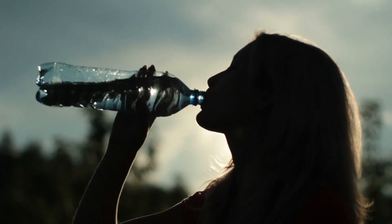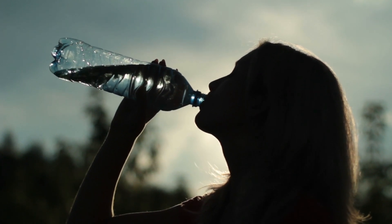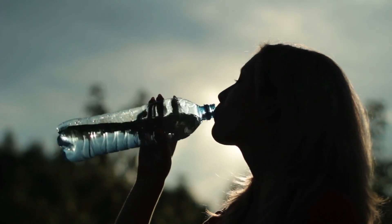To ensure accurate results, it is essential to prepare well in advance. Drinking plenty of water before the test can help stabilize the energy field.